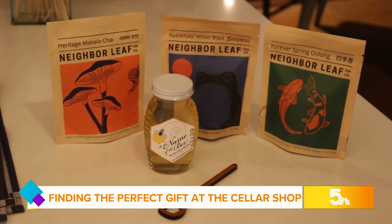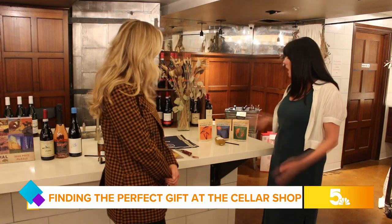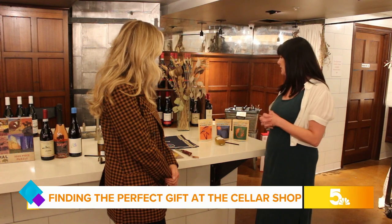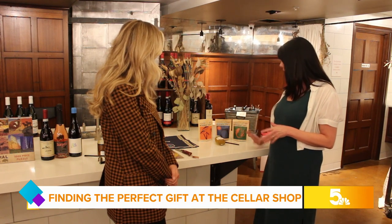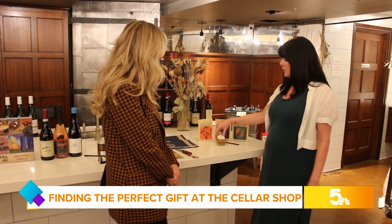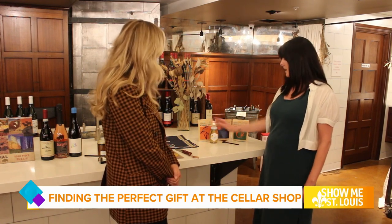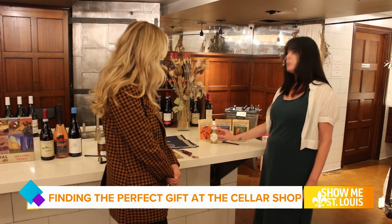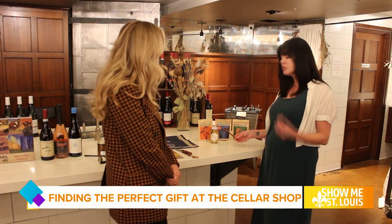Coming back to a local producer here, we have Neighbor Leaf Tea. We just brought these into the store, but the packaging is absolutely beautiful. They are very sustainably sourced, really thinking about the people who make the teas. We have it in chai, a winter black, and a spring oolong, along with a local honey from In the Name of the Bee. I love the fact that they are labeled by zip code, so you can get as close to your home as possible, which helps with allergies.